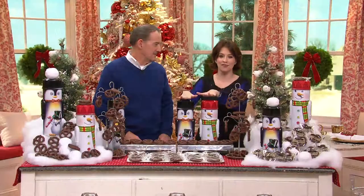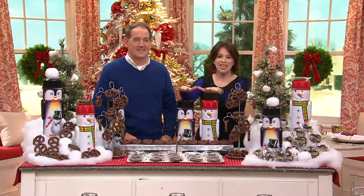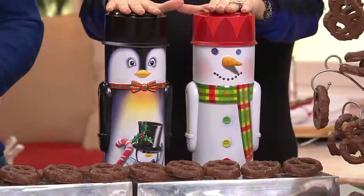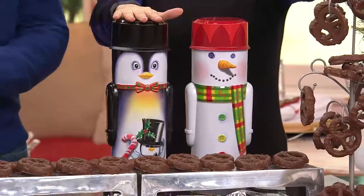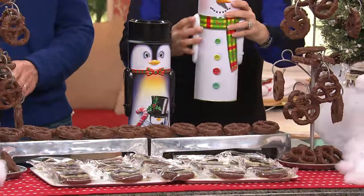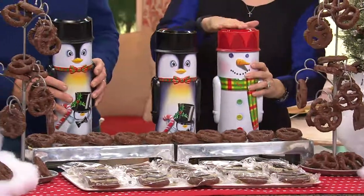And it's your choice of these gorgeous tins. This is our November dessert of the month. You can choose to have them ship out now or on December 1st. You can choose either your snowman or your penguin. They are absolutely adorable, and I love that they're three-dimensional. But inside is where all the goodness is.